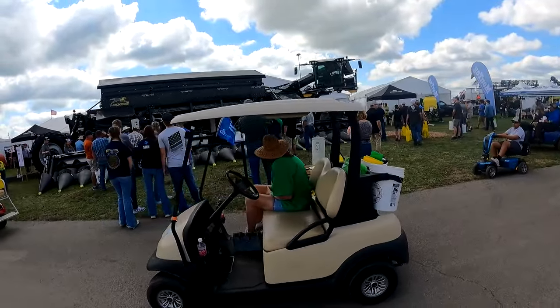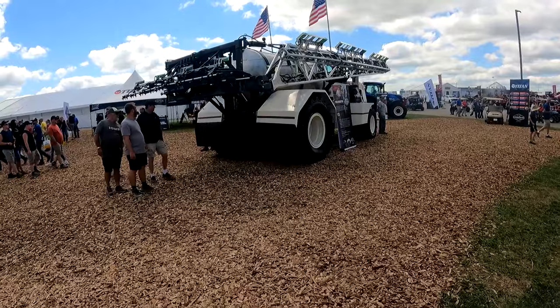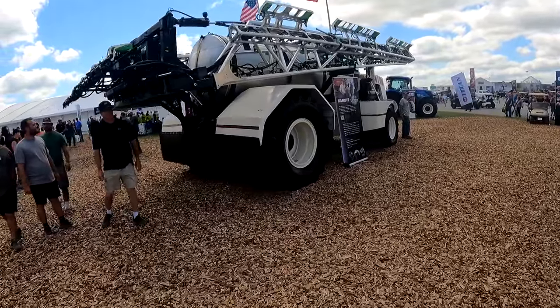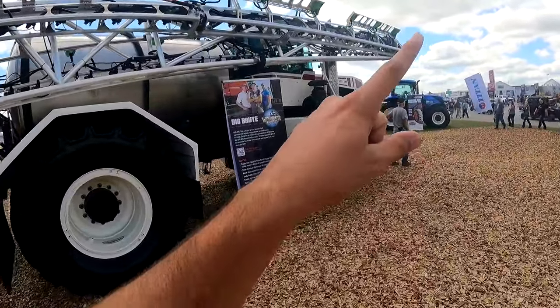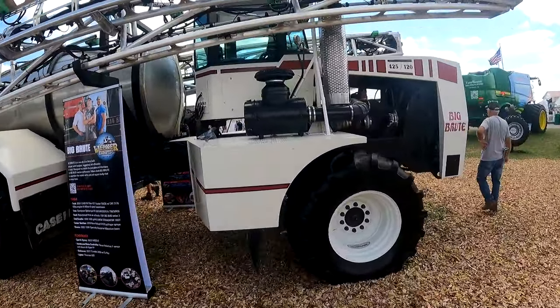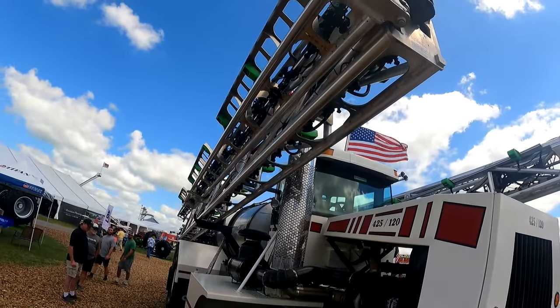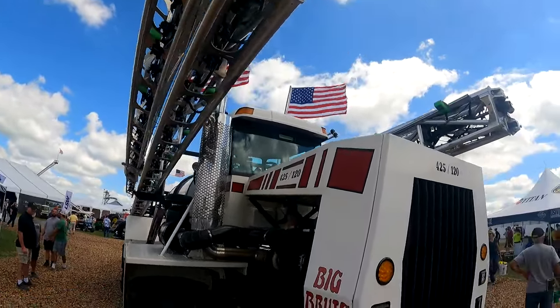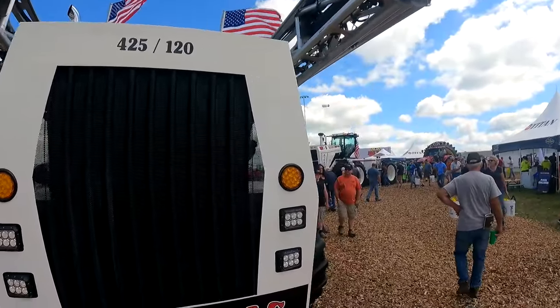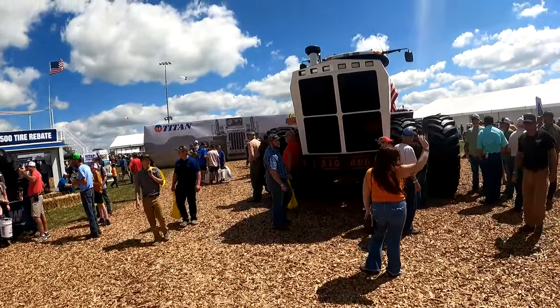I spy something I've driven before — the Big Brute. This thing is sweet. If you guys remember the video from when I visited Welker's four years ago, I got to drive the Brute. It's definitely gotten a big upgrade this year. The weeder system looks pretty sweet. That thing is huge.